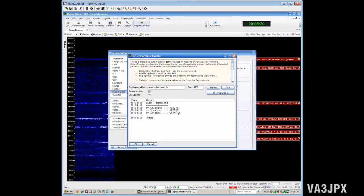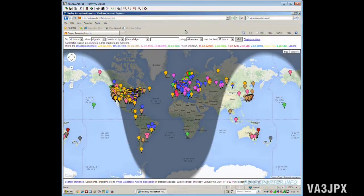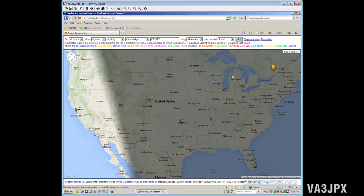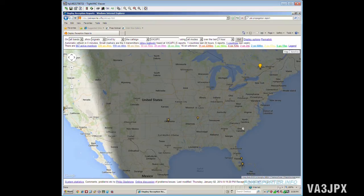Let's flip over to a web browser and see what stations I've picked up. Here's the PSKreporter.info website — I think it's one of a kind, at least as of 2014. Let's go show signals received by call sign VA3JPX, all modes, within the last hour, and hit Go. Because I literally just fired this up to do the video, these are the only stations I've picked up so far.